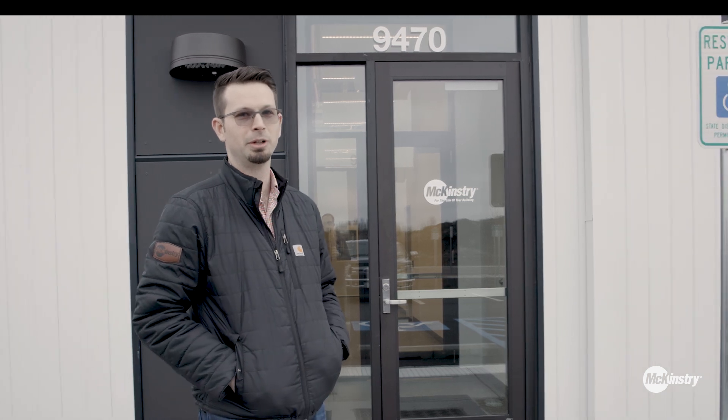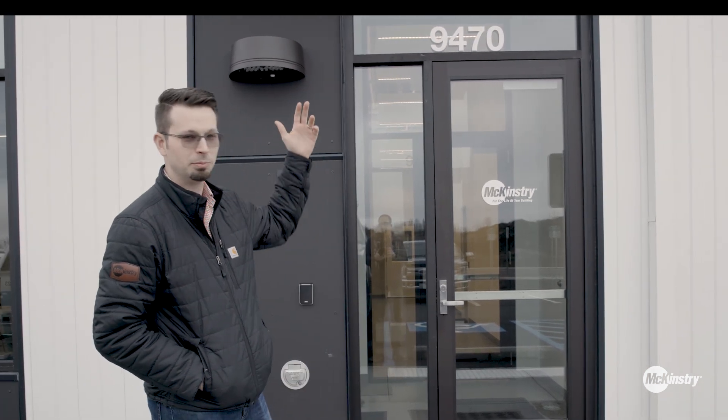Welcome everybody. I'm CJ Best, Director of Manufacturing here at McKinstry. We're going to take a tour of our brand new manufacturing facility located here in Spokane, Washington.